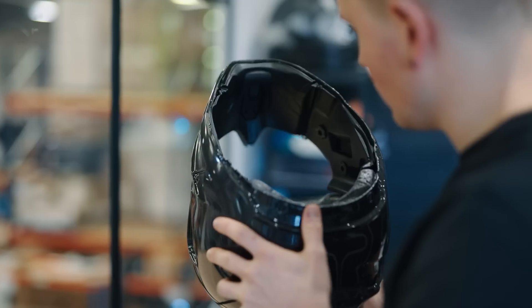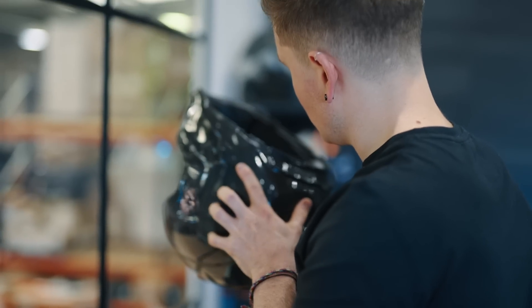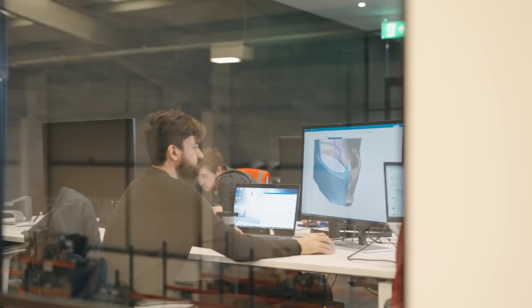Hi guys, I'm Jay, I'm the Head of Engineering here at Roorock, and I'd like to spend today just to talk to you a little bit about me, my team, and my vision for engineering at Roorock.